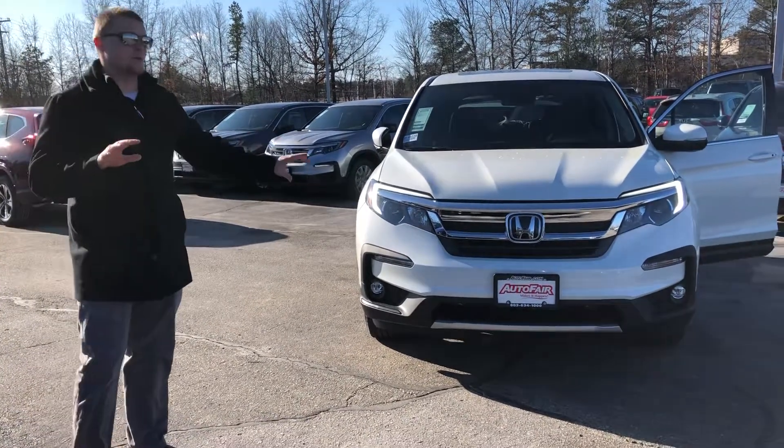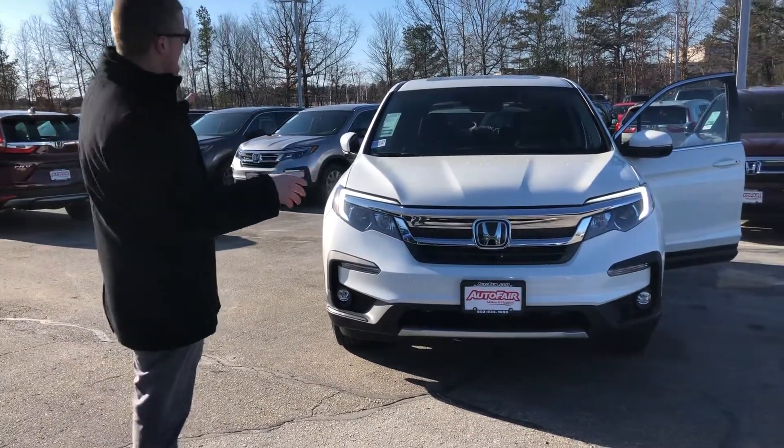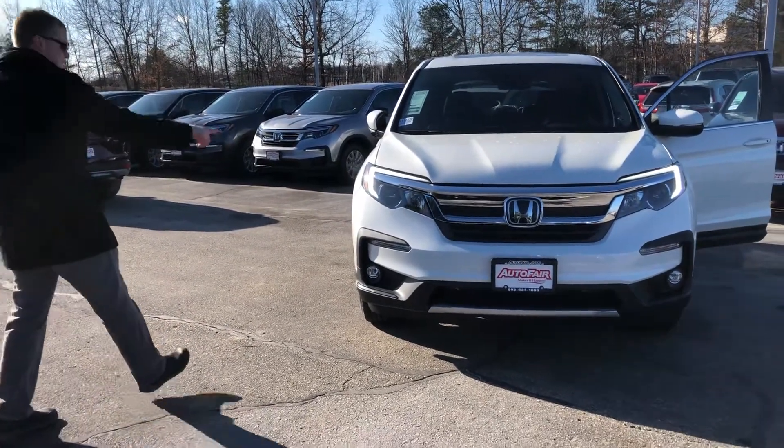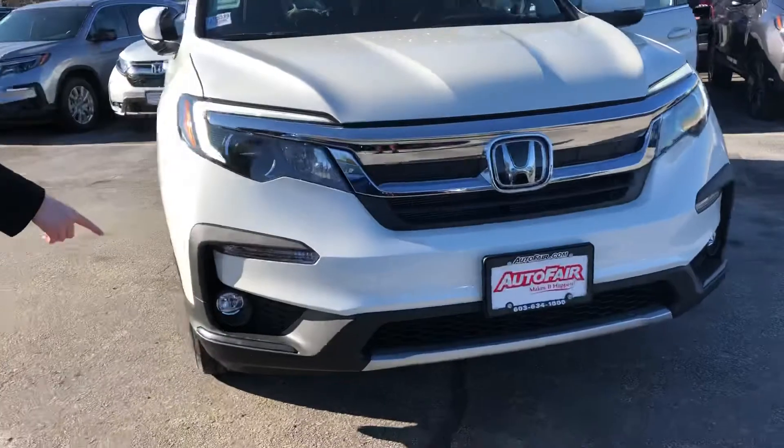A couple things — totally redesigned. They redid them in '16, tweaked them a little bit in 2019. So you get the nice new front here, you get the LED strip here on the lights, the fog lights here.